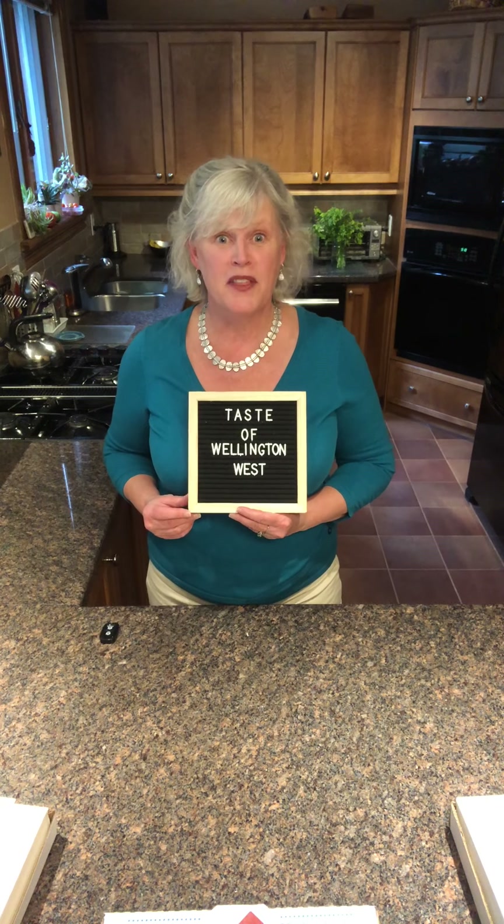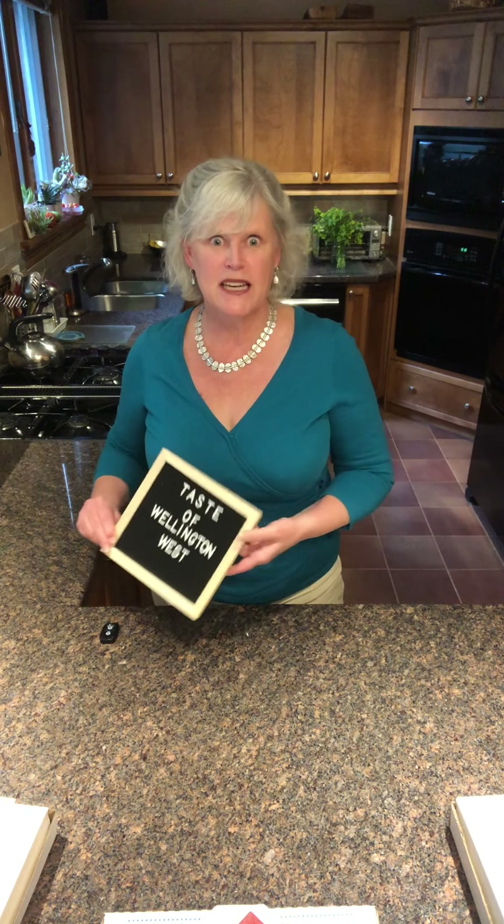Hi, Paul Roy here with another Taste of Wellington West virtual food segment. I'm really excited to share this with you today. It's about one of my very favourite foods and that's pizza. When I was speaking with the good people at the Wellington West BIA about what makes the food scene so special in our area, we quickly agreed on one thing: there's a lot of pizza. But not just any old pizza — there's a lot of really good pizza.